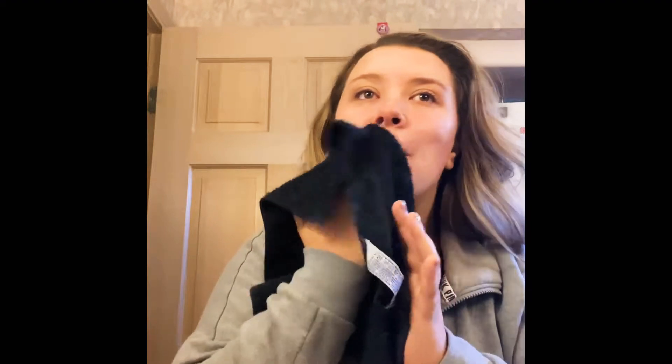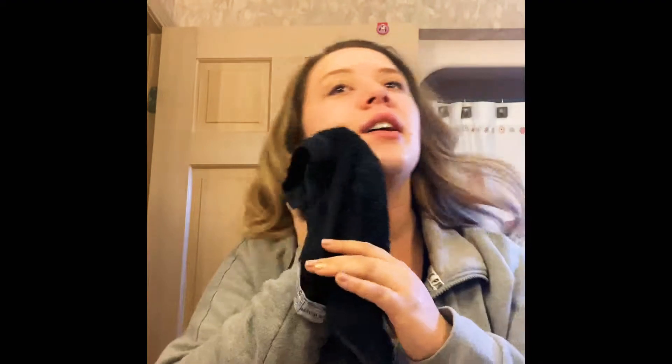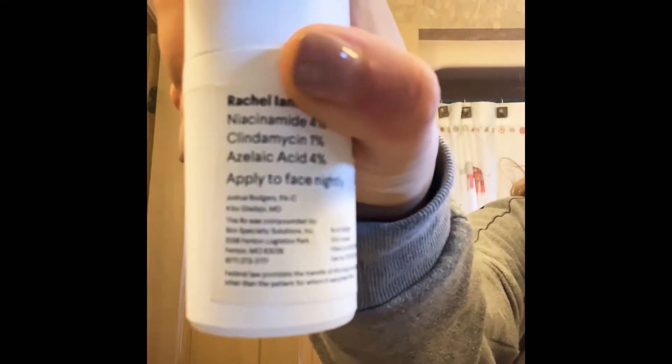I gotta go to the store so I said, you know what, let me shoot this and get it posted so I can have a second video on my channel. Now that that's all dried, you go in with the medicated formula that they make for you. You take their whole test and then they give you a little customized medication. So I'm just gonna put that on — I'll keep my face a little damp — and I do two little pumps.